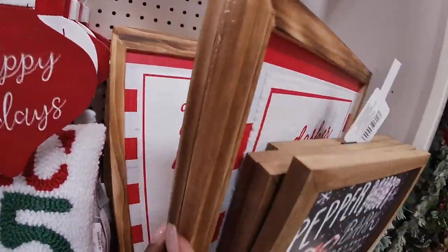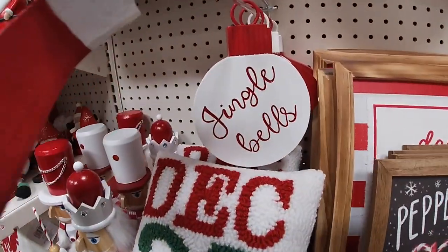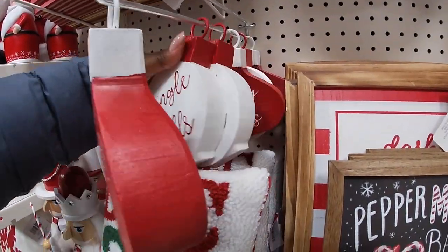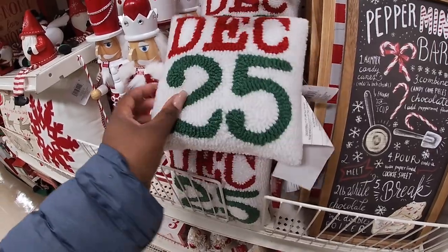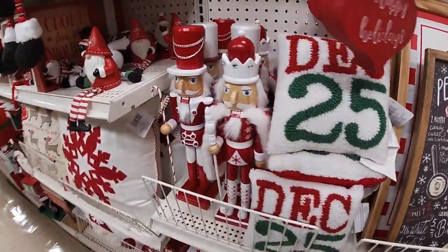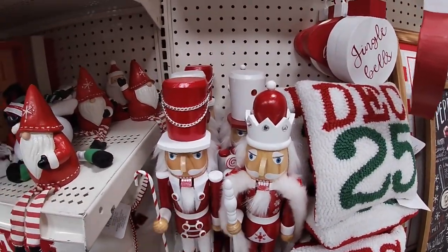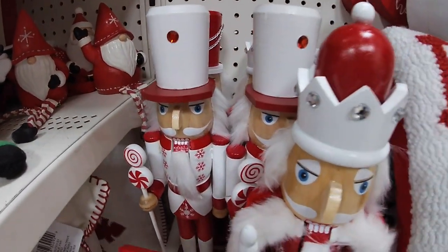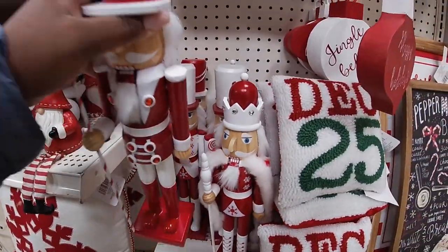They all say the same thing. 'Happy Holidays,' 'Jingle Bells' — fourteen ninety-nine. And they have the little pillows, 'December 25th,' twelve ninety-nine. The nutcrackers — he has the jewels with the rhinestones, he has the chain, they have one with the red dot and the white feet — these are twenty-four ninety-nine.